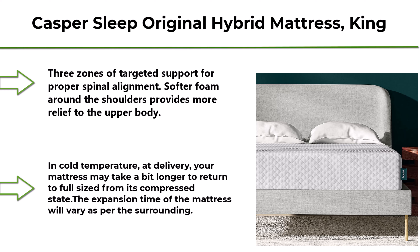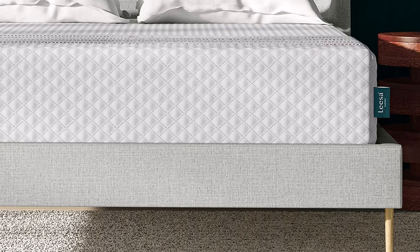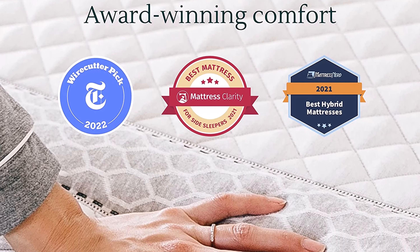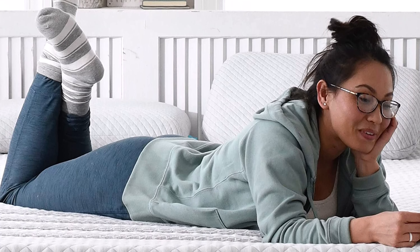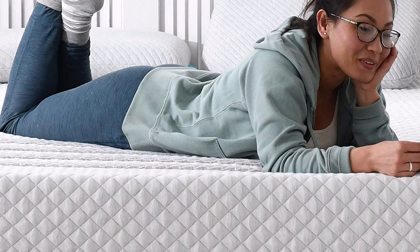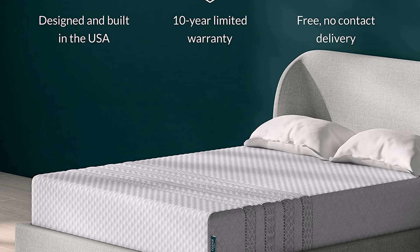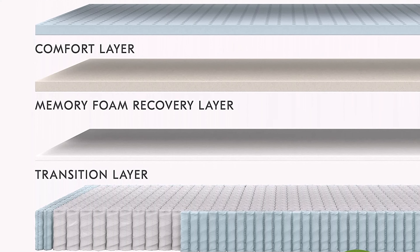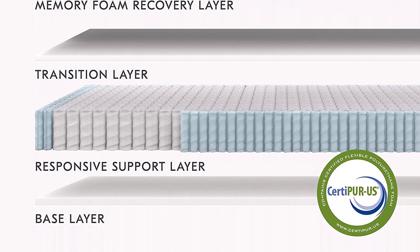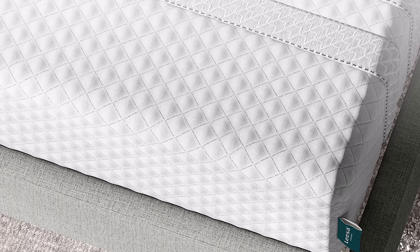Top 1: Leesa Sapira Hybrid 11 Mattress, Queen Size — Premium Cooling Foam and Pocket Spring, CertiPUR-US Certified, 100-Night Trial. Please allow 24 to 72 hours for your mattress to regain its full shape; memory foam expands faster in a warmer room, and in cold temperature at delivery it may take a bit longer. High-performance, high-airflow premium foam comfort layers plus 1,000+ active pocket springs provide advanced support for all sleep styles. The perfect balance of support and comfort targets and relieves pressure on the hips, shoulders, and back. A hole-punched, breathable top foam layer promotes airflow.